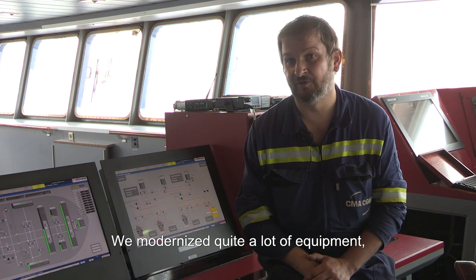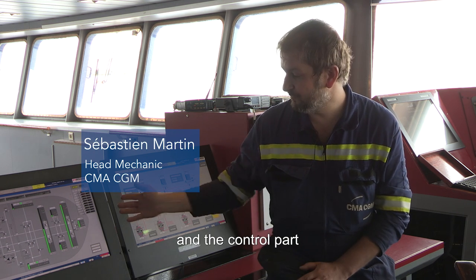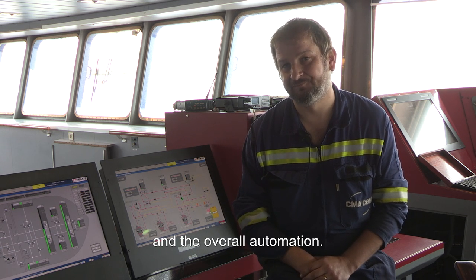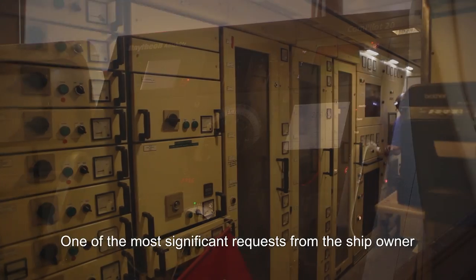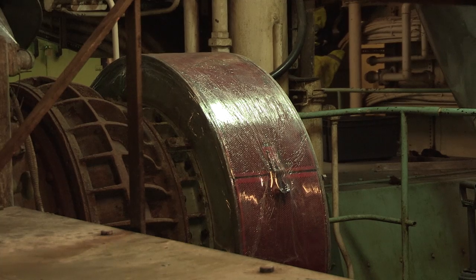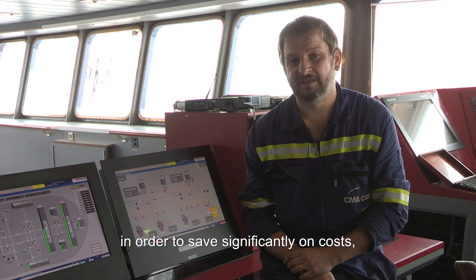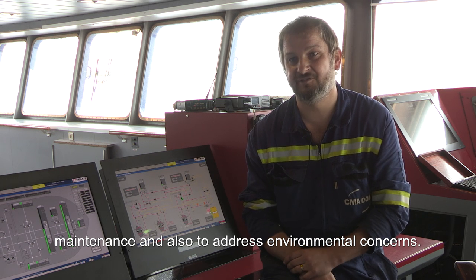We have modernized a good number of devices — the electrical parts of the vessel, the screens, and the whole automation system. The biggest contribution to the vessel is to convert the boat to gas, which in terms of cost, maintenance, and at the ecological level, will bring great gains.